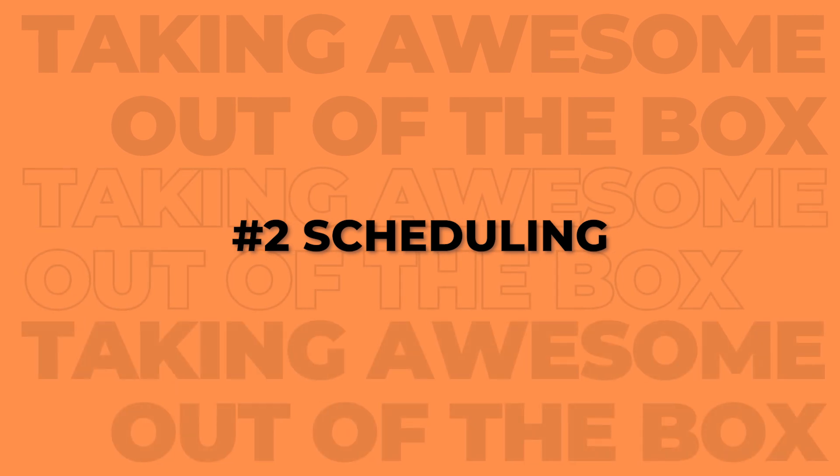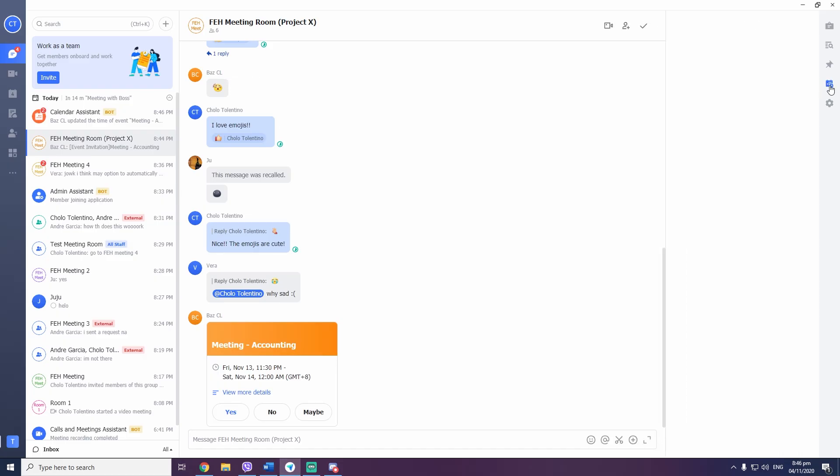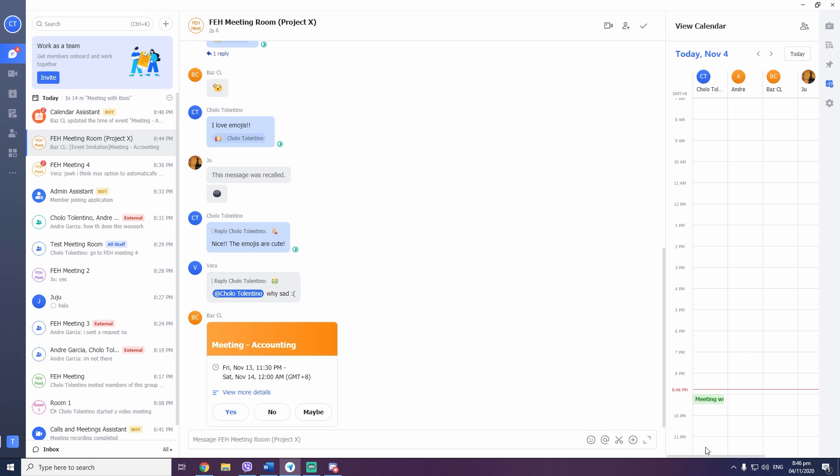Number two, scheduling. With the help of Lark, you'll definitely have less back and forth when you are in the process of inviting your teammates to a meeting. All you have to do is click view calendar with the chat room you want to schedule a meeting with. You can immediately see what the schedules are for the people you plan to invite to a meeting right before you set it. You can pick the perfect time for your team to meet up.